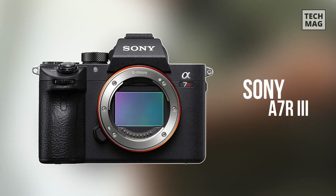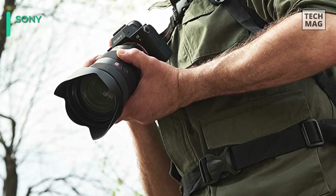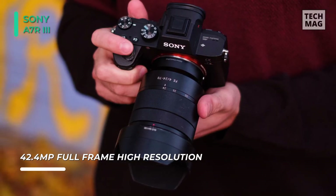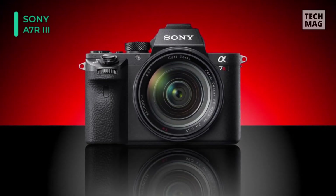The Sony A7R III is very familiar with a lot of filmmakers. It's a small, light, full-frame body with great autofocus, all for $3,500. It's definitely a camera to consider, especially when you are a hybrid shooter, because surprisingly it works great for shooting stills as well, notwithstanding the 12-megapixel sensor.